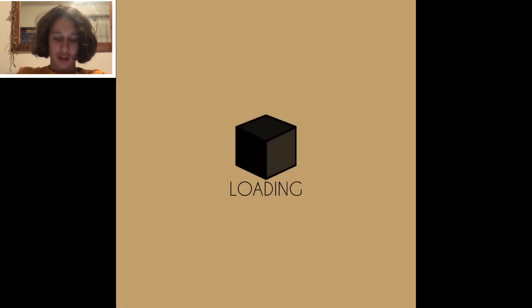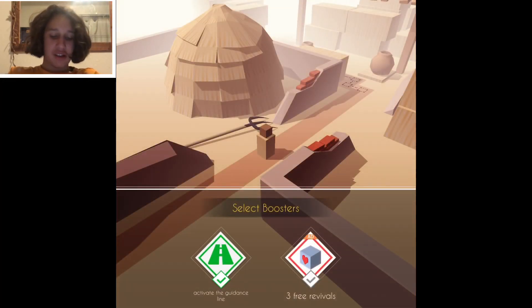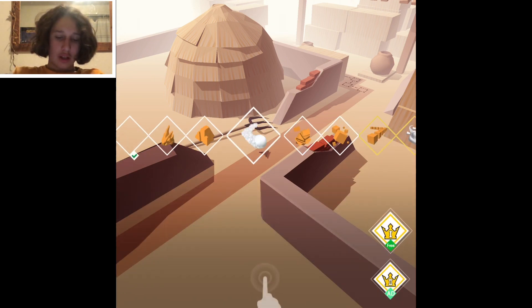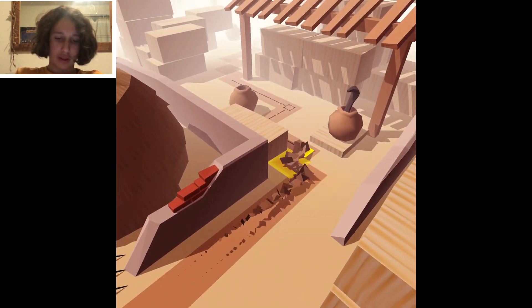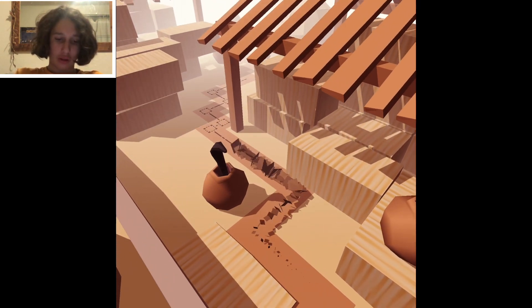Hey guys, welcome to another Dancing Line video. Today is the Indian Journey and we'll be using the paper line, because I want to use them all at least once by the time the game is up — because the snakes and the urns.